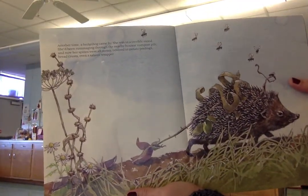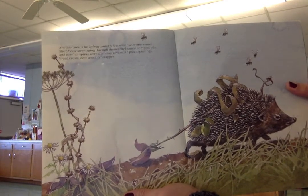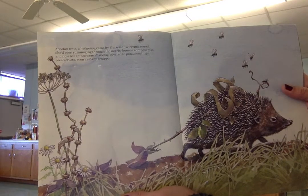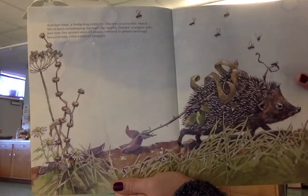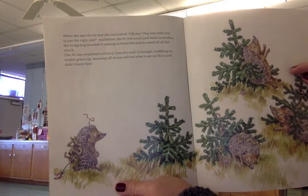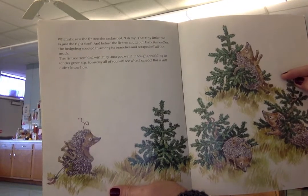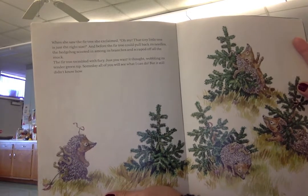Another time a hedgehog came by. She was in a terrible mood. She'd been rummaging through the nearby houses' compost pile, and now her spines were all messy, covered in potato peelings, bread crusts, even a salami wrapper. When she saw the fir tree, she exclaimed, Oh my, that tiny little tree is just the right size. And before the fir tree could pull back its needles, the hedgehog scooted in amongst its branches and scraped off all the muck.